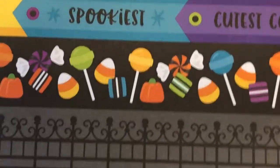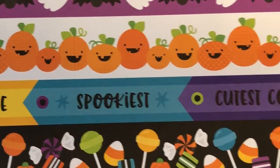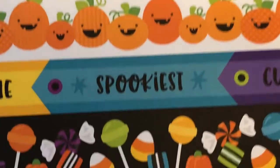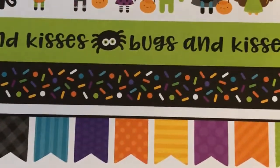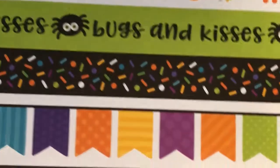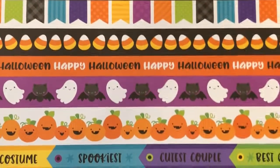I love these borders — they're just the coolest. There's the gates and the candy, best costumes, cutest costume, best group, pumpkins, bats and ghosts. How cute. Happy Halloween, candy corn flags, sprinkles, bugs and kisses. And then here's a line of the cute little kids. I love the 'trick-or-treat, smell my feet, give me something good to eat.' I've said that to people and they didn't know what that was. Are we dating ourselves? That is the cutest page.